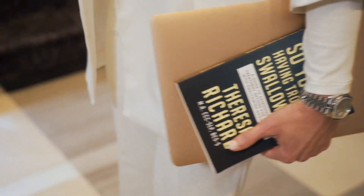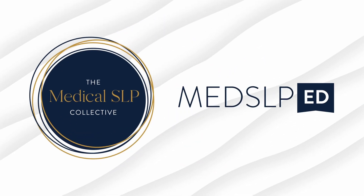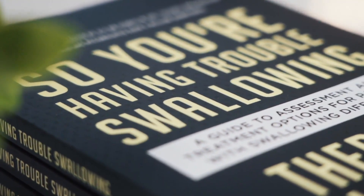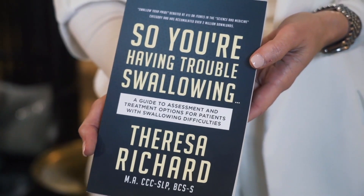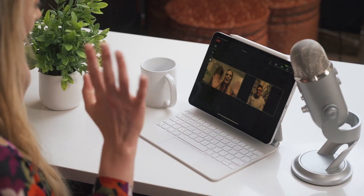Hi, I'm Teresa Richard. I've been a medical speech pathologist since 2008. I'm a board-certified specialist in swallowing and swallowing disorders, and I'm the founder and CEO of the MetisLP Collective and MetisLP Education, author of the best-selling book You're Having Trouble Swallowing, and host of the Swallow Your Pride podcast, which has over 5 million downloads. Welcome. I am so glad you are here.